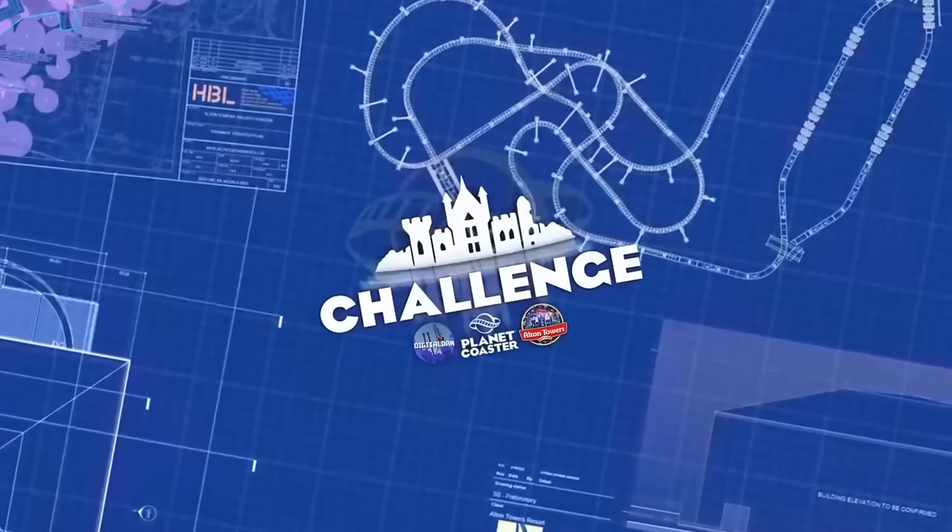Hello to you all, and welcome to the Alton Towers Project Horizon Challenge results video. I know the challenge ended almost a month ago, and I've only just made this video, but it's taken me a lot of time.